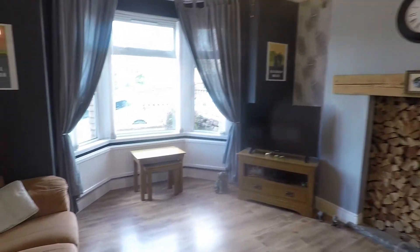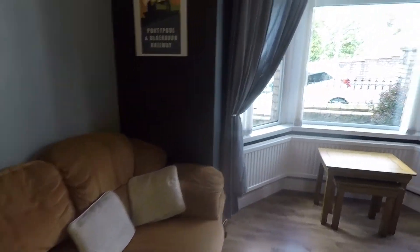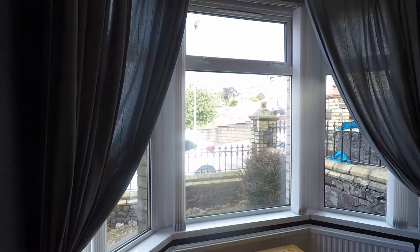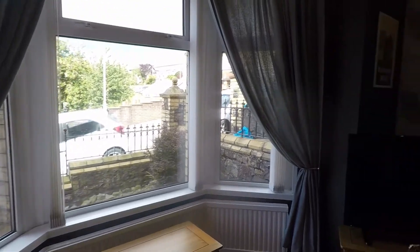As you come in and go to the left, you've got a huge open-plan lounge diner. It's a lovely big room with plenty of room to fit all your required living room furniture, as well as a large family-sized dining table and chairs. You've got a beautiful feature bay window to the front, letting in plenty of natural light.